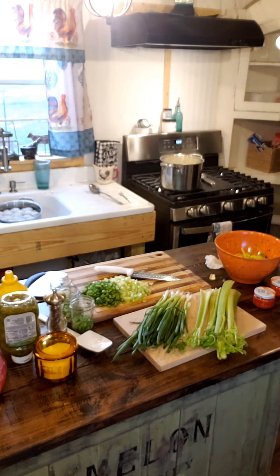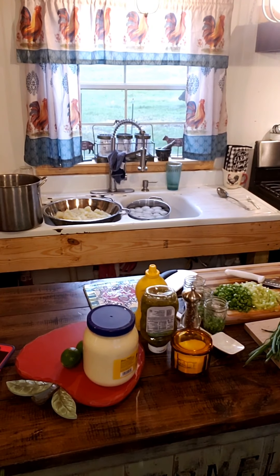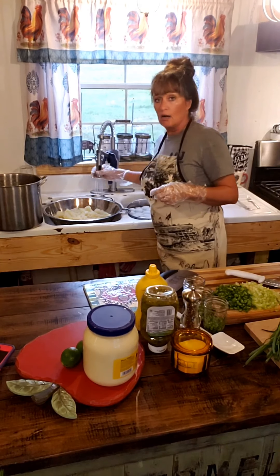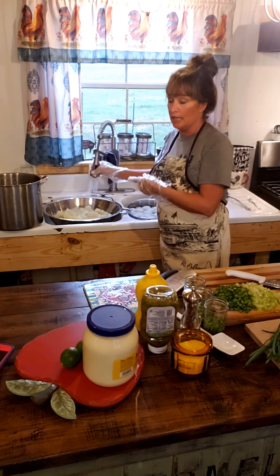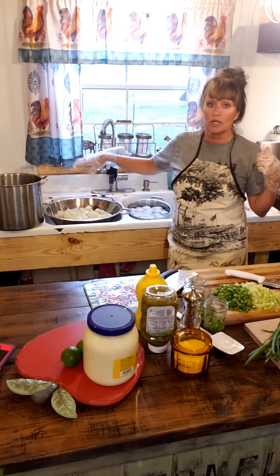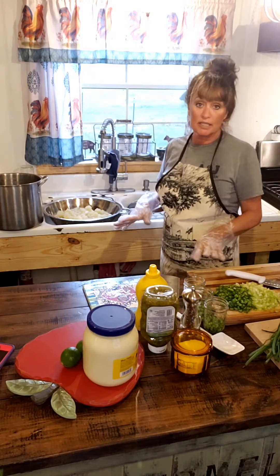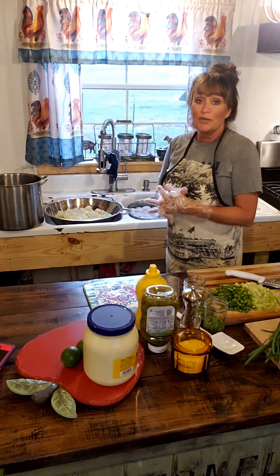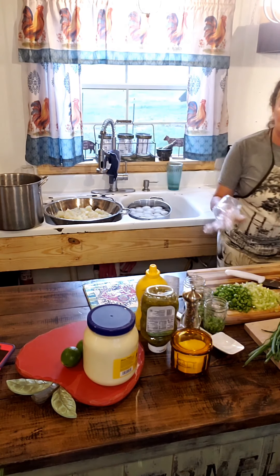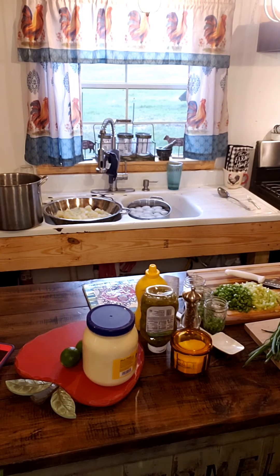I'm actually running cold water over the potatoes — this is 10 pounds over here and 10 pounds there. I let them cool and drain and ran cold water over and over to cool them down because I want to get everything ready for the wedding. I'm getting everything cooled down, finishing chopping my veggies, and then I'll get back on here and we'll put it together.